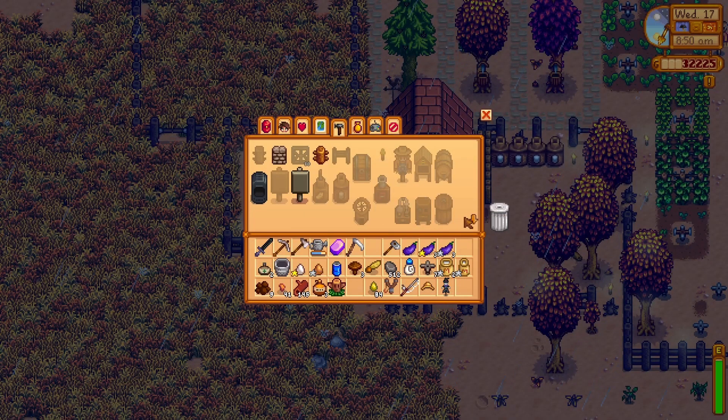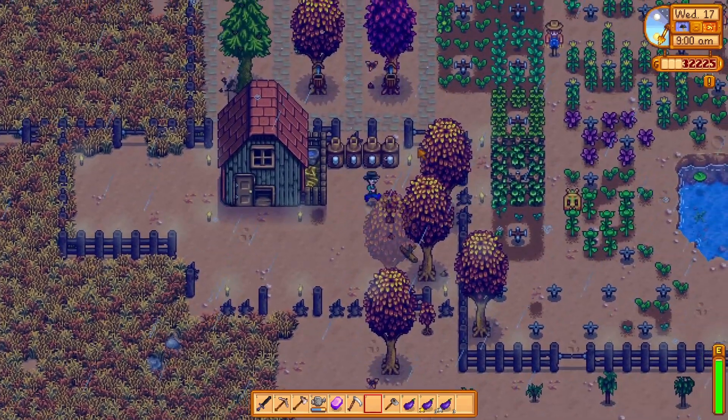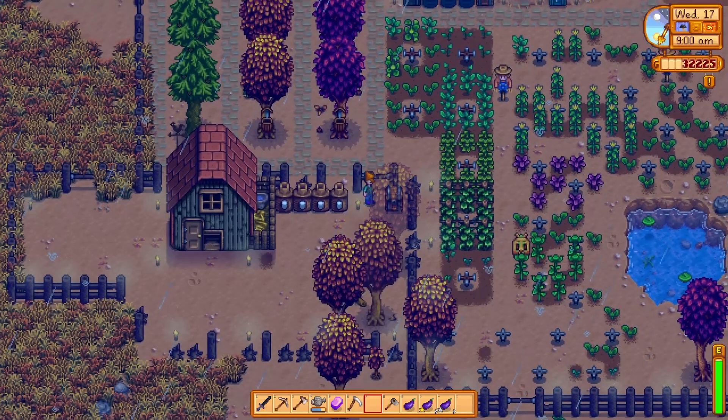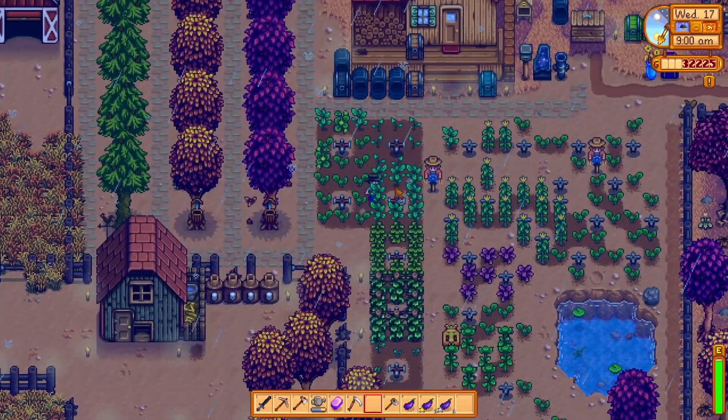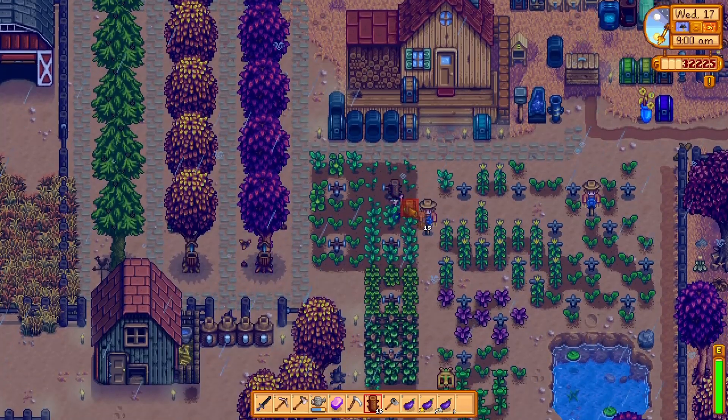But first we have some business with these fences. So let's scrap some wood. Hardwood fence — most durable. We could upgrade to hardwood, but it would be quite expensive. We have some regular wood ones.